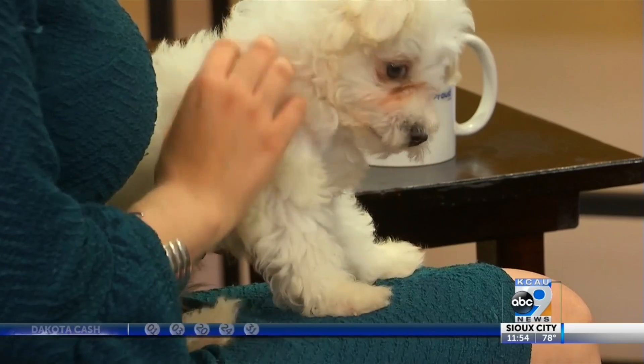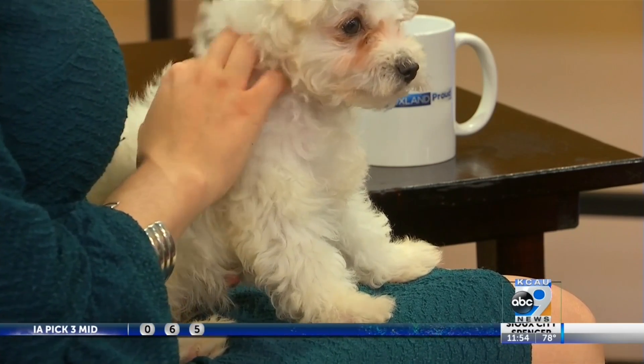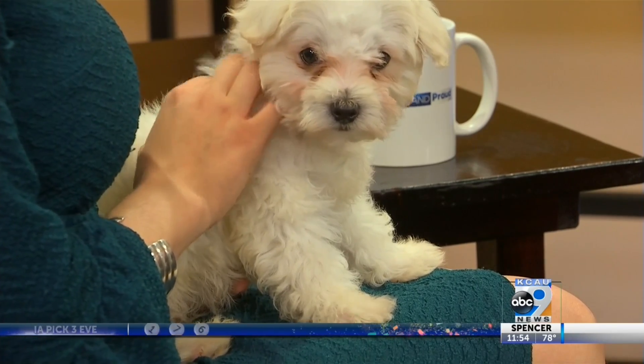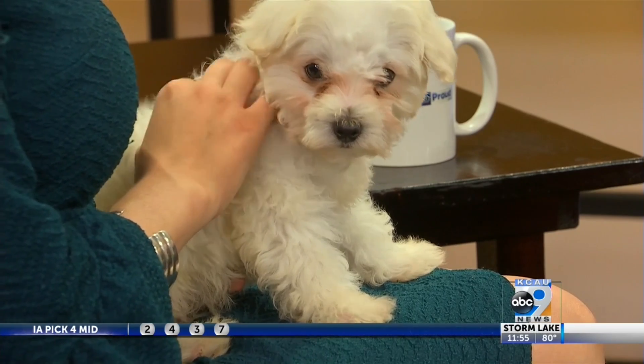I have to give thanks to everybody that came out to PetSmart last week. We adopted a lot of animals with the photos trailer that we took out. We're actually headed to TSC in Vermillion tomorrow — we're going to be doing it again and see if we can get some more animals adopted. We'll be there between 10 and 2, so stop on out.